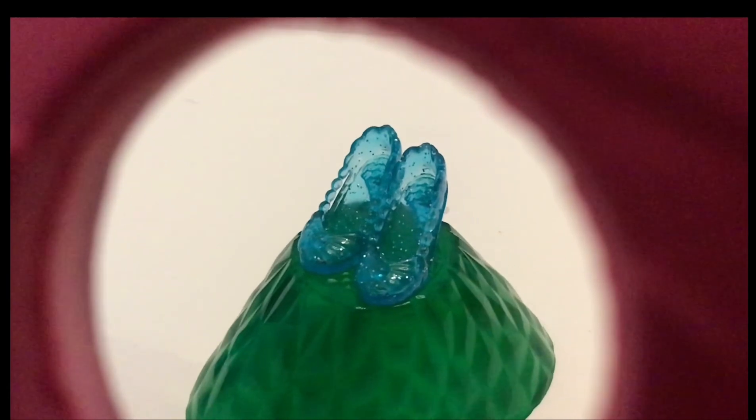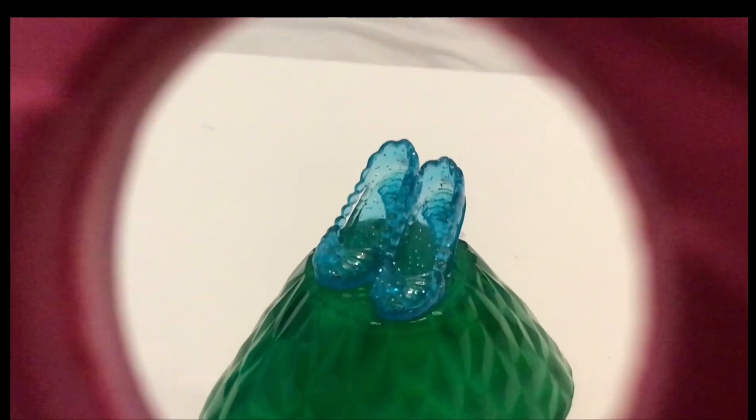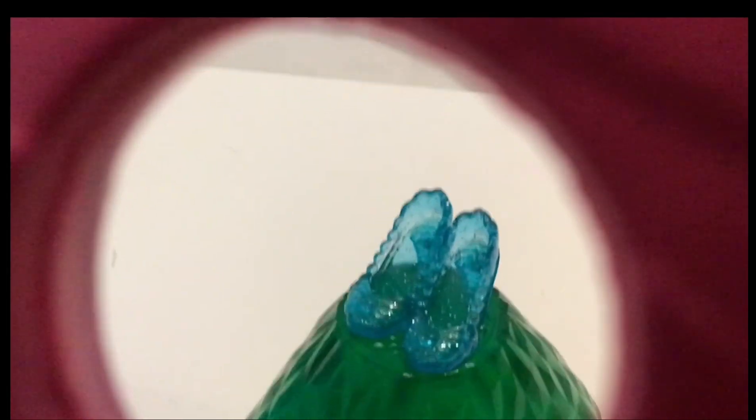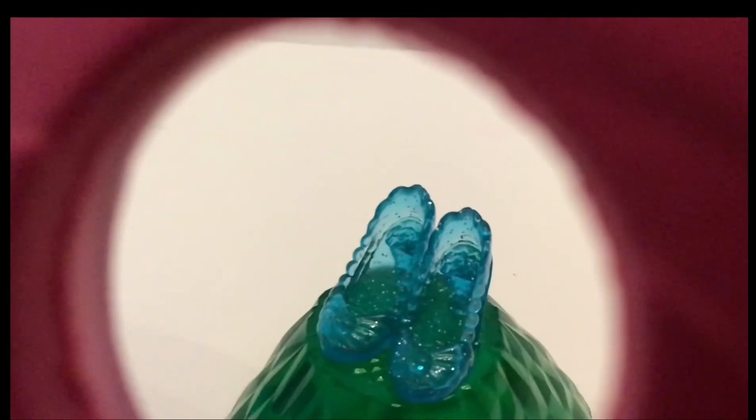Which princess has these shoes? A. Ariel, B. Cinderella, C. Rapunzel?